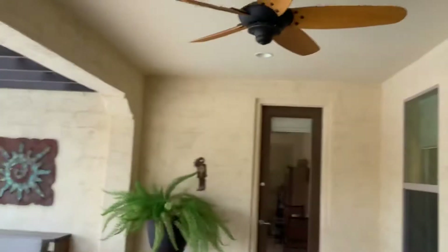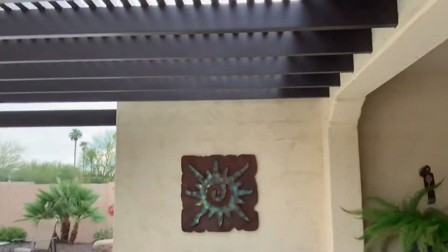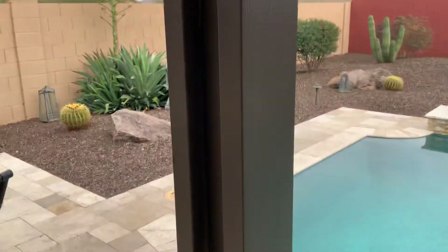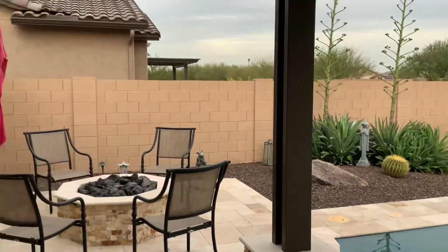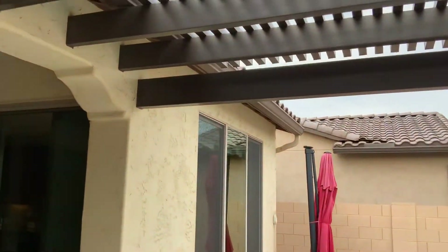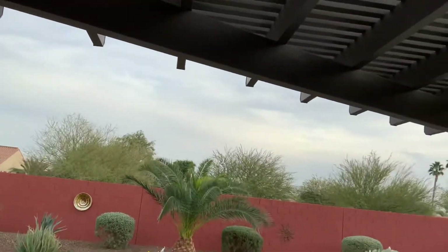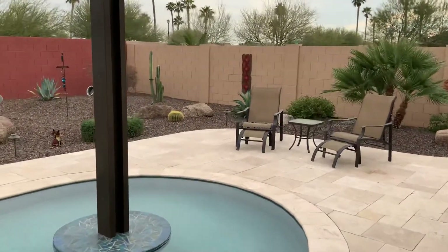So there's a covered patio, and then the sellers built this pergola. This is a material called Luma Wood — it's an aluminum material that you don't have to repaint or maintain, and it won't rust. So it's maintenance-free, which is great especially for this weather when it gets so hot.